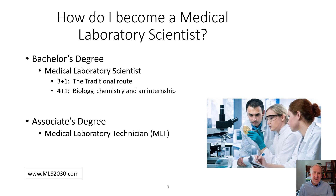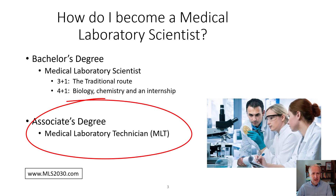The associate's degree is similar training, but not in the same depth, and is a two-year program. The first year at a community college is general education and science courses. The second year is a combination of medical laboratory courses plus an internship in a hospital or reference lab.